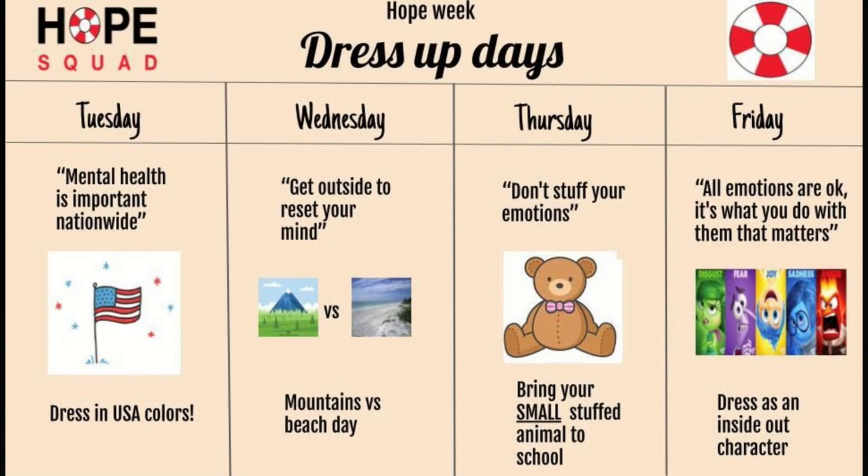Next week is Hope Week. Hope Week is designed to promote discussion centered around mental health and hopes to reduce the stigma surrounding it. On Tuesday be sure to wear USA colors to show that mental health is important nationwide.